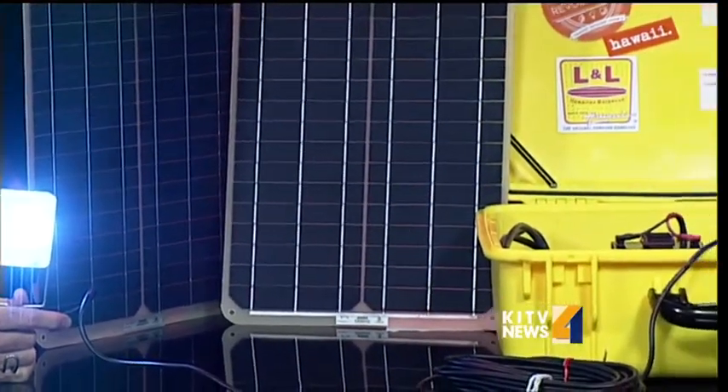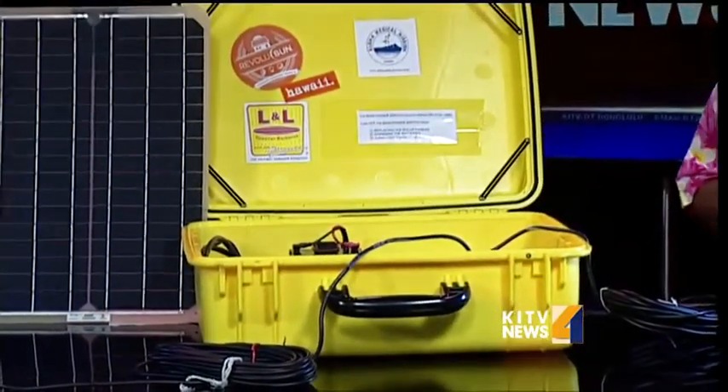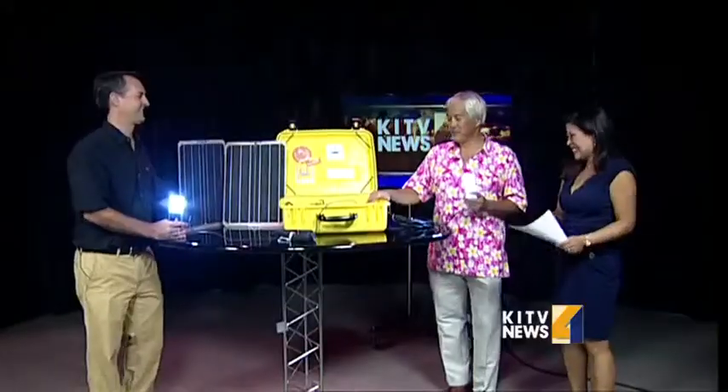How much does one of these weigh? It weighs 40 pounds. This one we're going to hike in — two hours on a trail — because there's no road to this health post. We're going to hire some Nepali porters who can do it better than us.